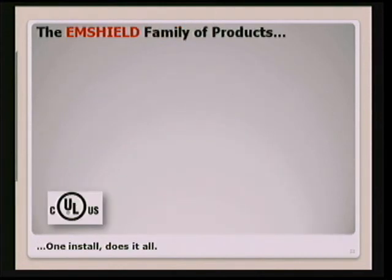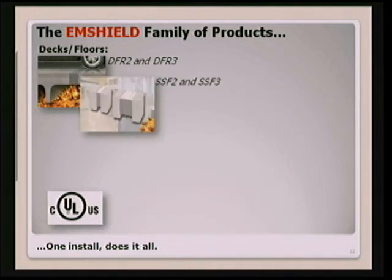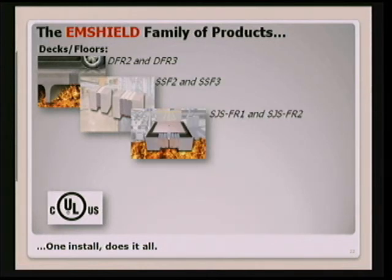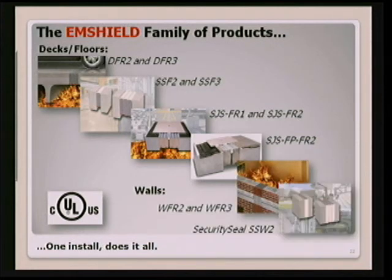The M-Shield family of products has now grown to include, for decks and floors, our DFR 2 and 3 — 2- and 3-hour rated trafficable systems for joints up to 4 inches. The SSF 2 and 3 are security seals for floors with a pick-resistant coating, also for joints from about half an inch up to 4 inches. The seismic joint system comes in 1- and 2-hour rated versions for joints from 4 to 10 inches, plus the new SJS FP FR2 for plaza deck split slab systems. In walls, we have the WFR 2 and 3, and a security seal for walls with a 2-hour pick-resistant coating for security applications.